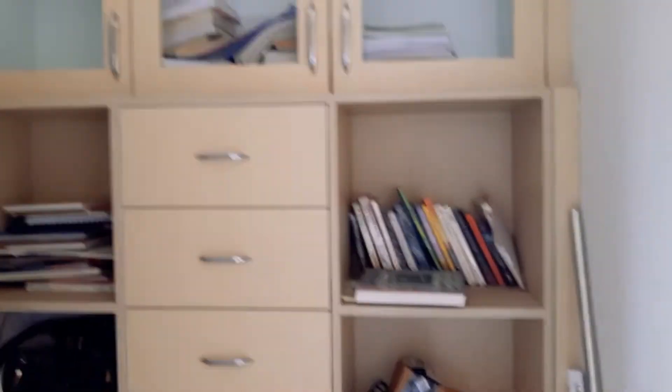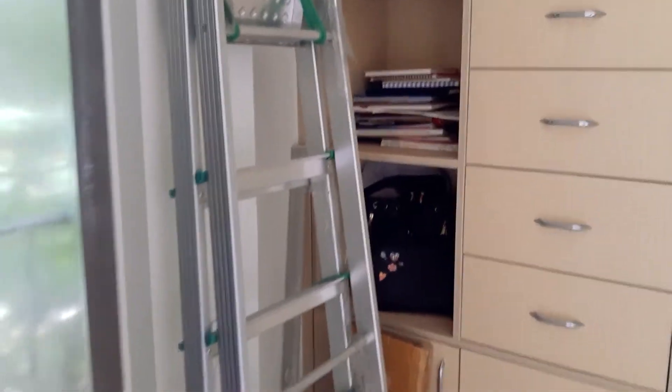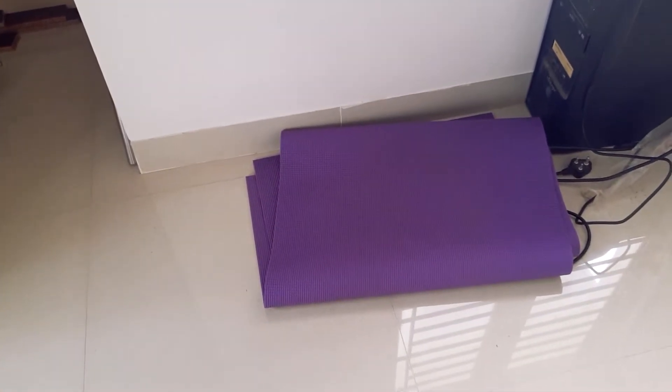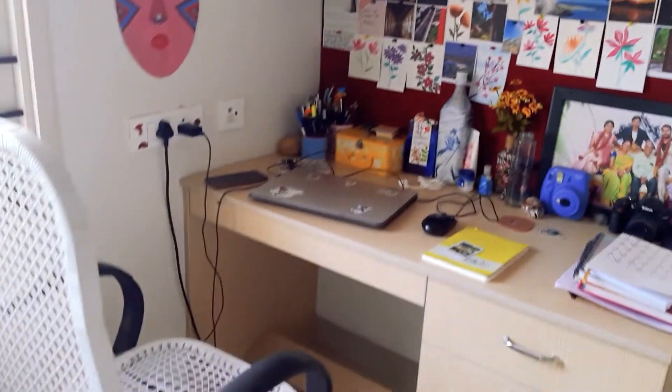On the other side you have this huge shelf. I've got a few books, there's a ladder, and my dumbbells — you can see my dumbbells — and my yoga mat, and there's an old CPU there too.